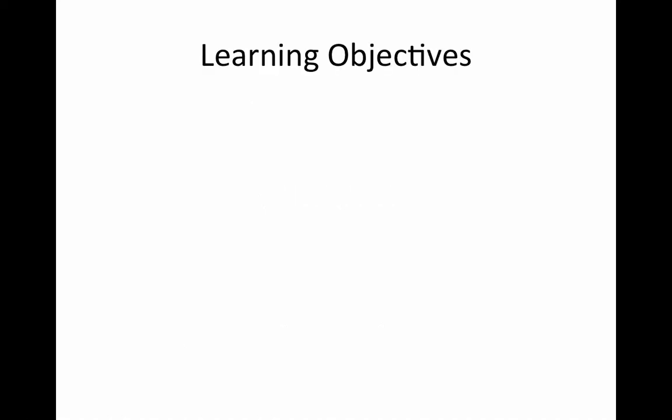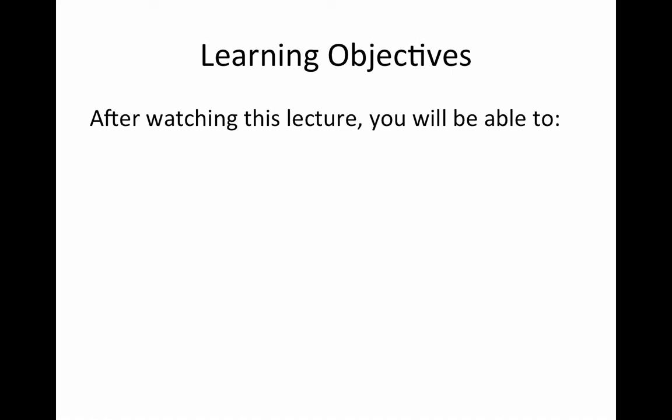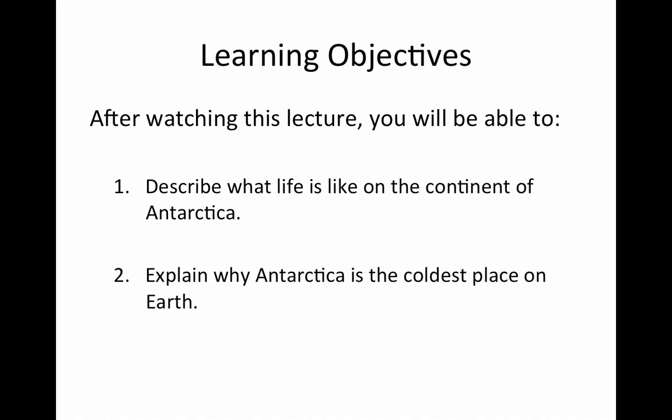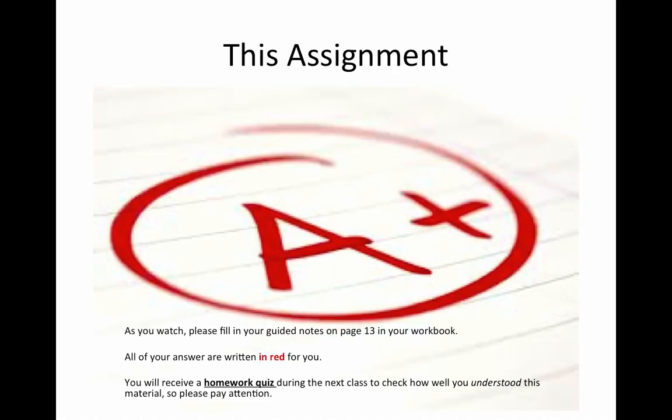So in this video, here are our learning objectives. After watching this lecture, you will be able to describe what life is like on the continent of Antarctica, and to explain why Antarctica is the coldest place on Earth. As you watch, please fill in your guided notes on page 13 in your new workbook.